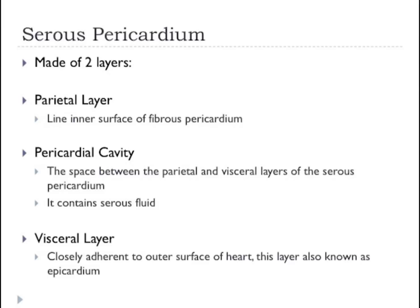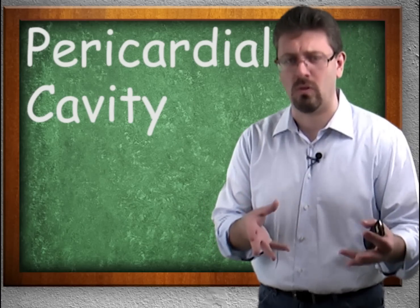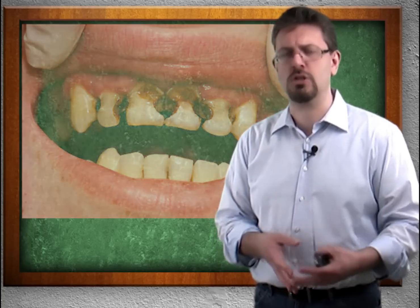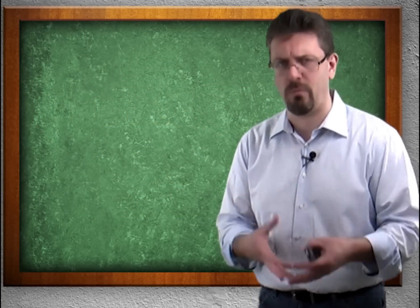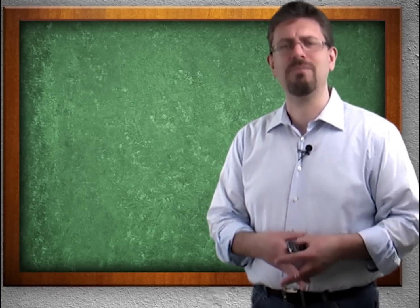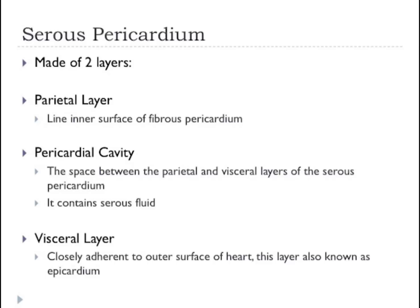The pericardium — so we have the serous pericardium which covers and encases the heart. We said it was made of a couple of layers. We have the parietal layer and the visceral layer, and we have a space in between called a cavity. A cavity is a hole, an opening. If you have a cavity in your tooth, you have a hole in your tooth. So we have a parietal layer, a visceral layer, and a space in between.